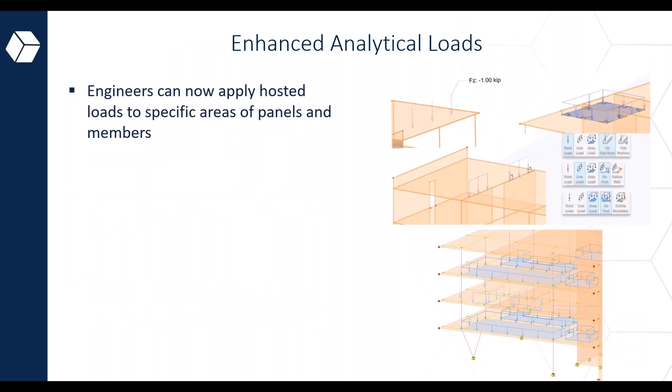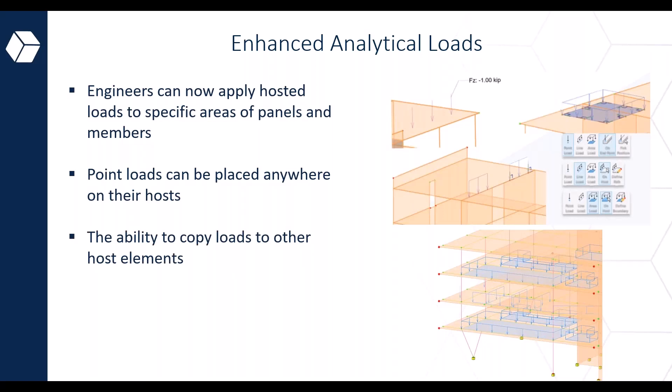As a structural engineer using Revit, you now have the ability to apply posted loads to specific areas of panels and members, allowing more precise and targeted load assignments and enabling accurate simulation of the effects of loads on specific portions of structural elements. Point loads can now be placed at any location on the host element, and you can copy loads to other hosts, streamlining the load application process and saving significant time when dealing with repetitive load assignments.